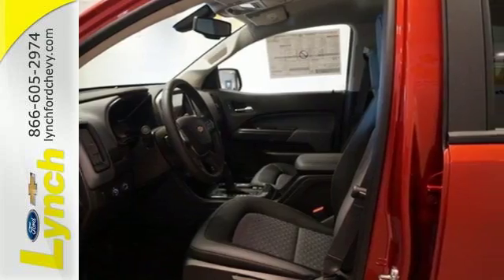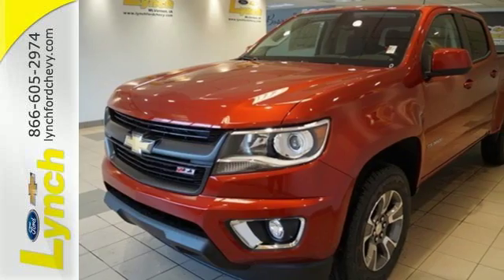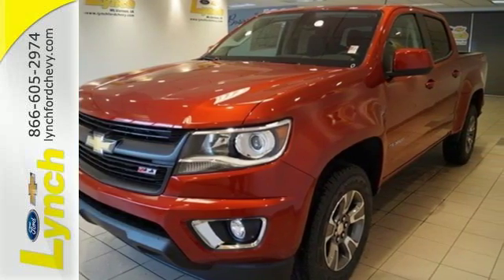This Colorado is tailored to active lifestyles with features like OnStar with 4G LTE and built-in Wi-Fi hotspot, color media display, and a cargo box light in the back of the cab.